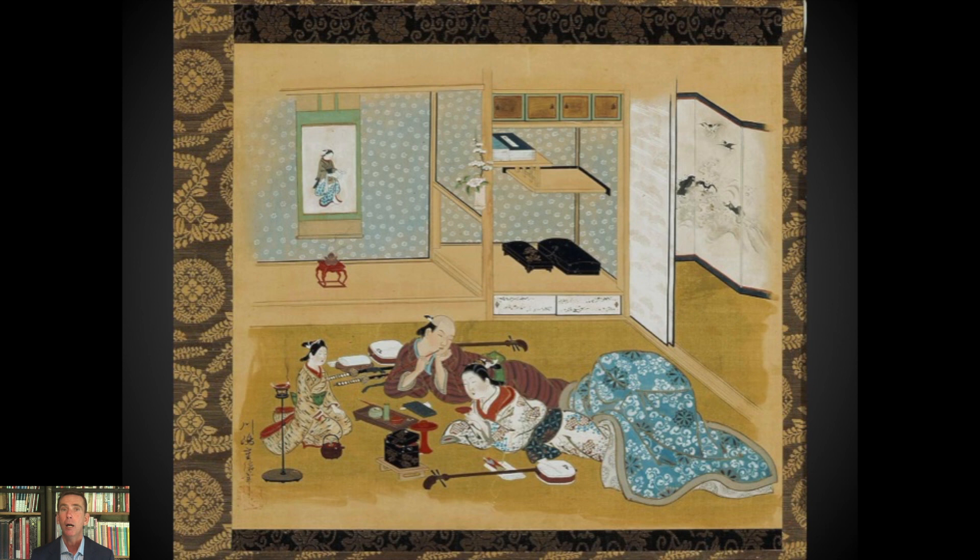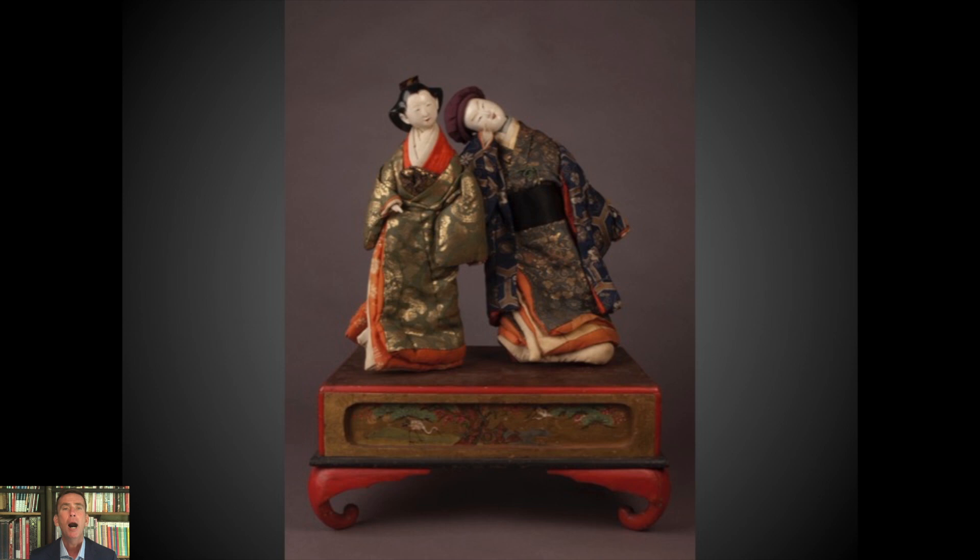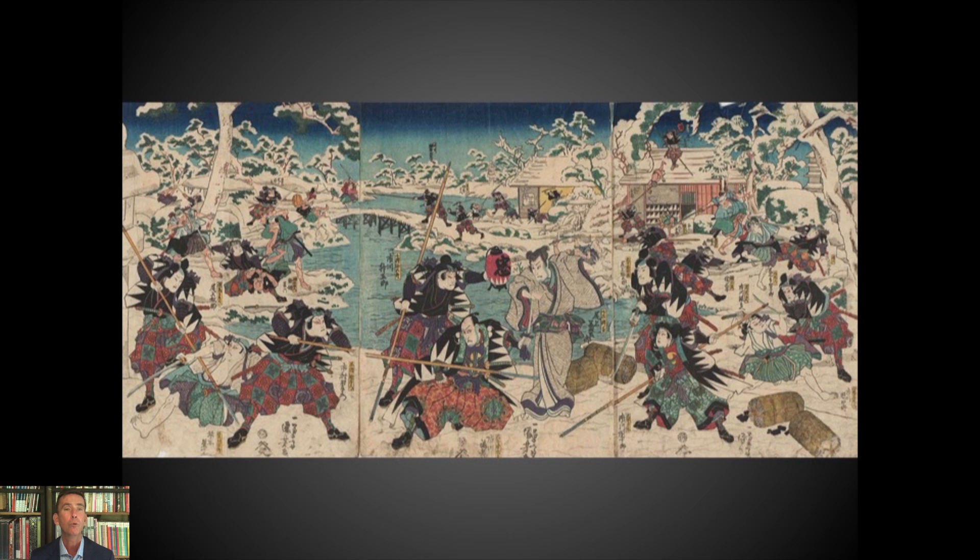This idea of the courtesan and her lover — sometimes a willing relationship, sometimes not — was very much the stuff of reality, but also kabuki drama. Turning to another tableau of Isho Ningyo showing a female courtesan and a male figure: at first it looks like two lovers in a tryst. But when we look at the box, we find out that these are two famous figures drawn from both historical reality and kabuki drama relating to the 1702 incident known as the Ako Incident — or in English, the Tale of the 47 Ronin, Masterless Samurai.